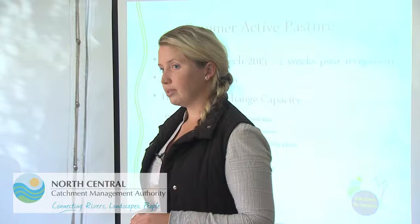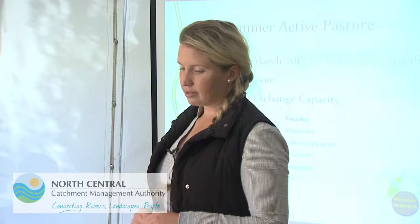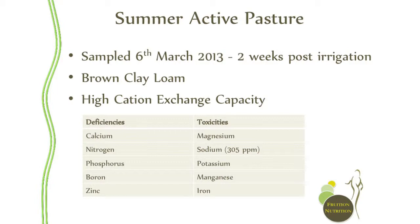Nitrogen is a big problem here — there's not a lot of soluble nitrogen for plant growth and not a lot of ammonium nitrogen either, so both are low. Sodium is quite high, above 300 parts per million, which is going to be impacting our biological populations. Phosphorus, a main nutrient for growth of leaves, roots and biomass, is very, very low, so we're not going to be getting that growth pattern.